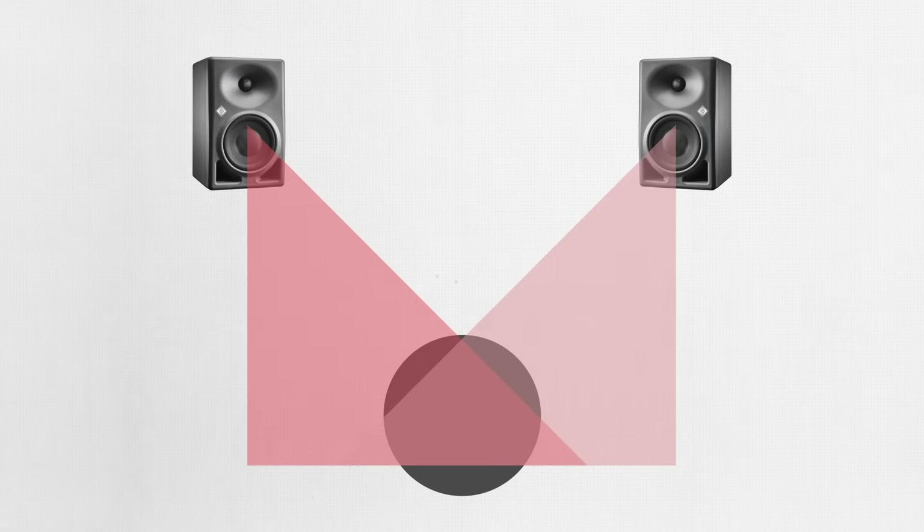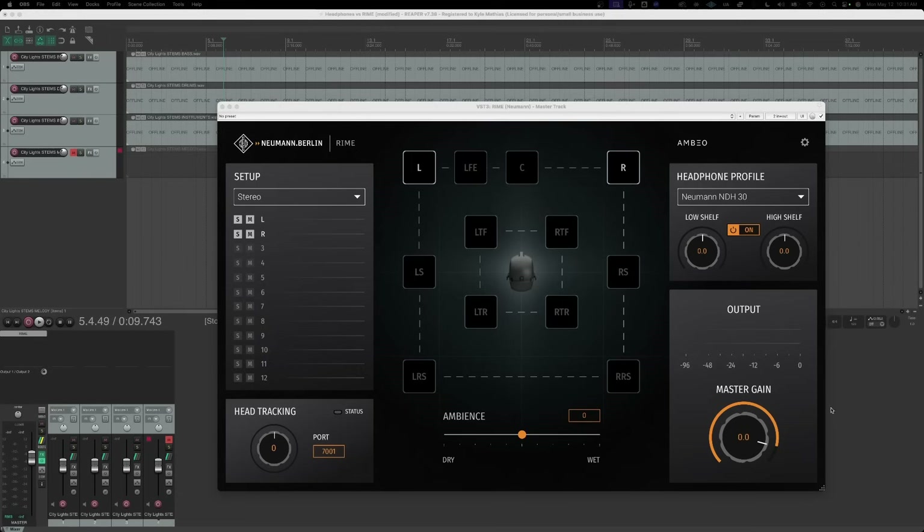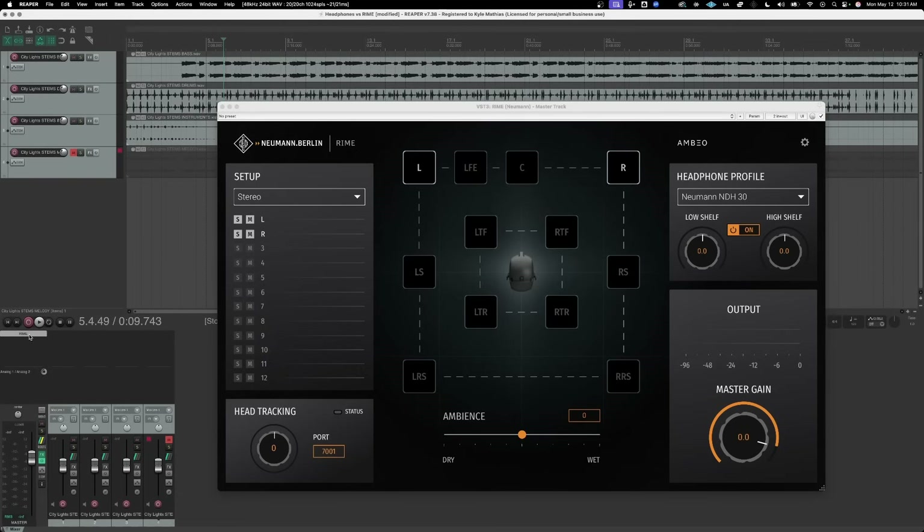That's why I'm excited when I see plugins like Neumann Rhyme, which stands for Reference Immersive Monitoring Environment. Plugins like Rhyme are designed to make listening in headphones more like listening with studio monitors. For example, if I'm mixing in stereo, I just put the Rhyme plugin on a stereo bus and tell it I'm using the Neumann NDH-30 headphones. This allows the plugin to account for their unique sonic characteristics. Now, when I engage Rhyme, it will make the experience of listening with headphones more similar to the experience of listening with speakers in a room.